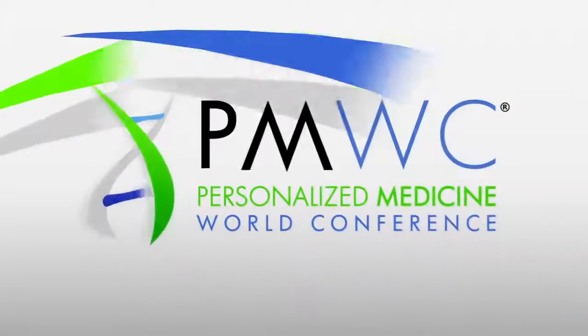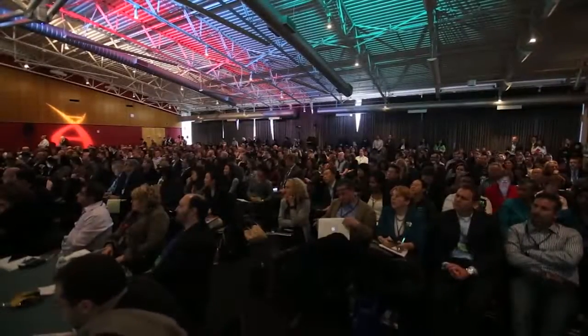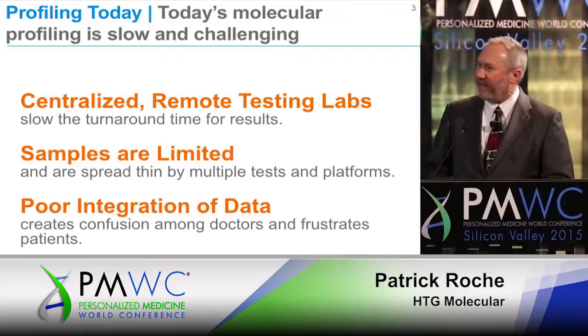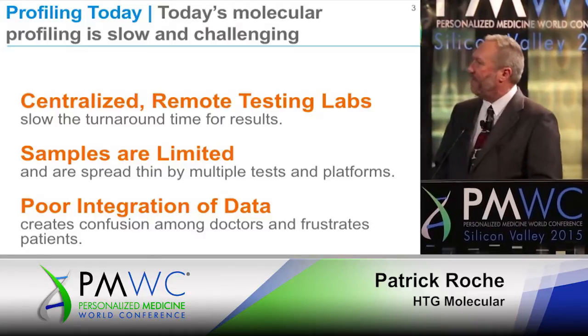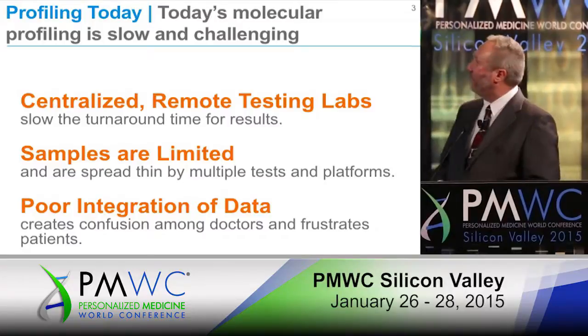Part of the problem with molecular profiling today is that it is centralized in fairly remote laboratories. Samples are very limited, and for the number of tests that can be performed on samples such as lung biopsies or FNAs, there just isn't enough material to do all of the testing that is possible. And also there's poor integration of the data that's oftentimes confusing both to the patients and to the physician.